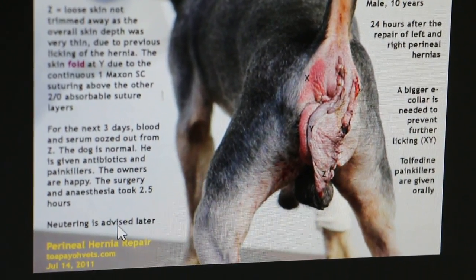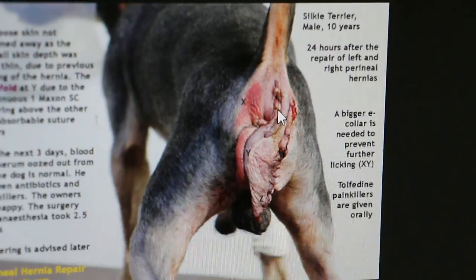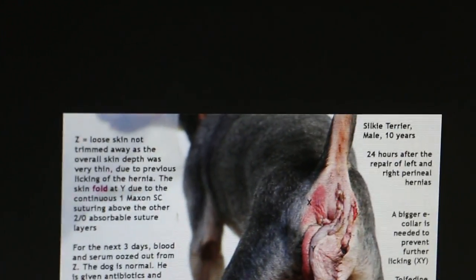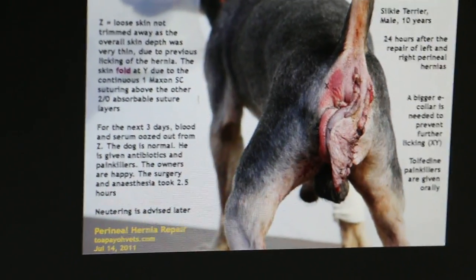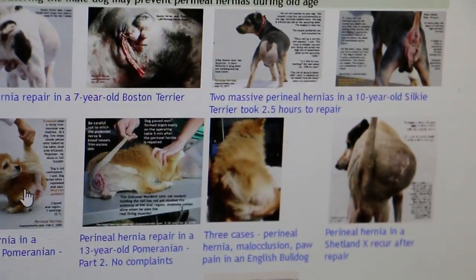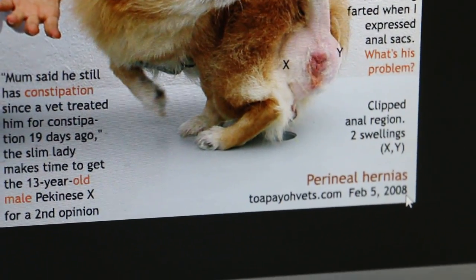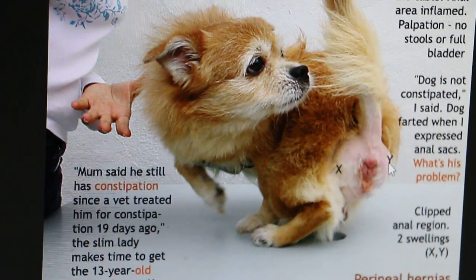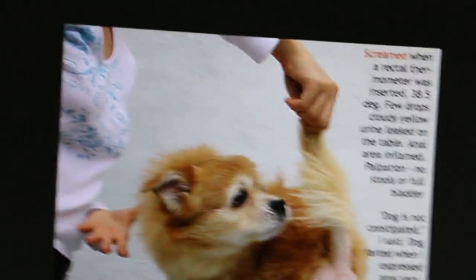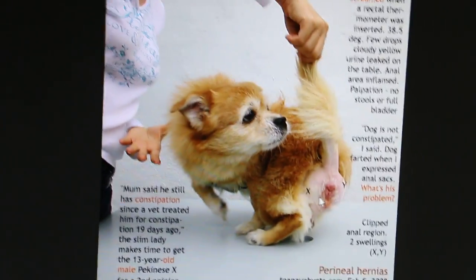Sometimes perineal hernias can recur again. The chance of it not coming back is less if it's a very big hernia. This Pomeranian with left and right perineal hernia — the surgery was done back in 2008. The owner thought the dog was constipated, but actually the intestines and rectum were inside the hernial sac.